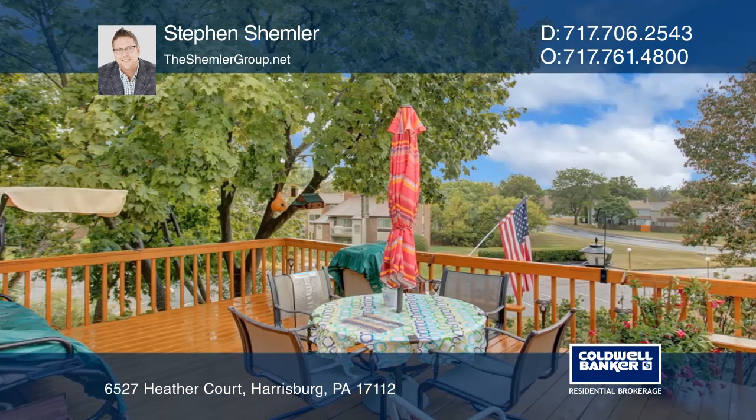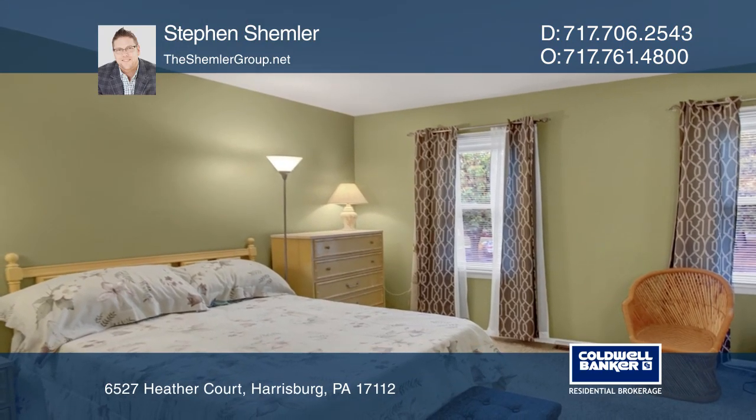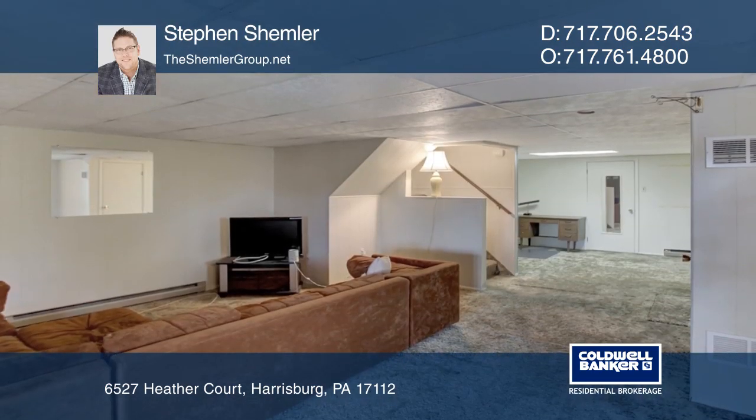The second floor offers three spacious bedrooms and a master bedroom complete with a tiled shower. Relax in the finished walkout basement with plenty of space to entertain.